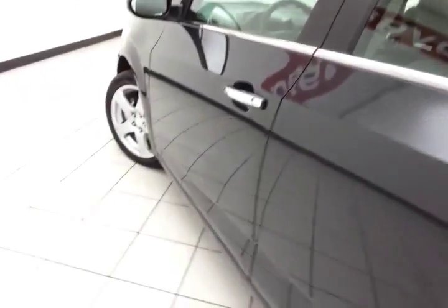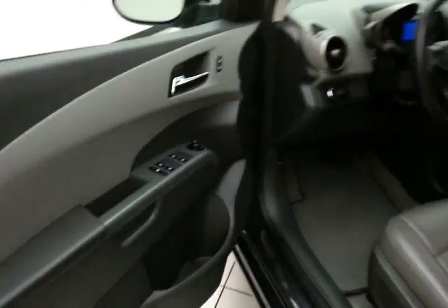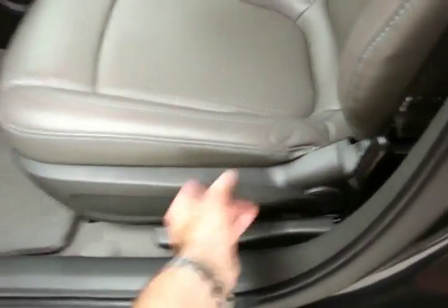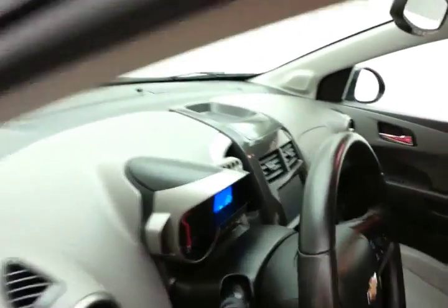This LTZ has keyless entry with remote start, power windows, locks, mirrors, manual height adjuster, along with a tilt and telescopic steering wheel to put you in a perfect driving position.